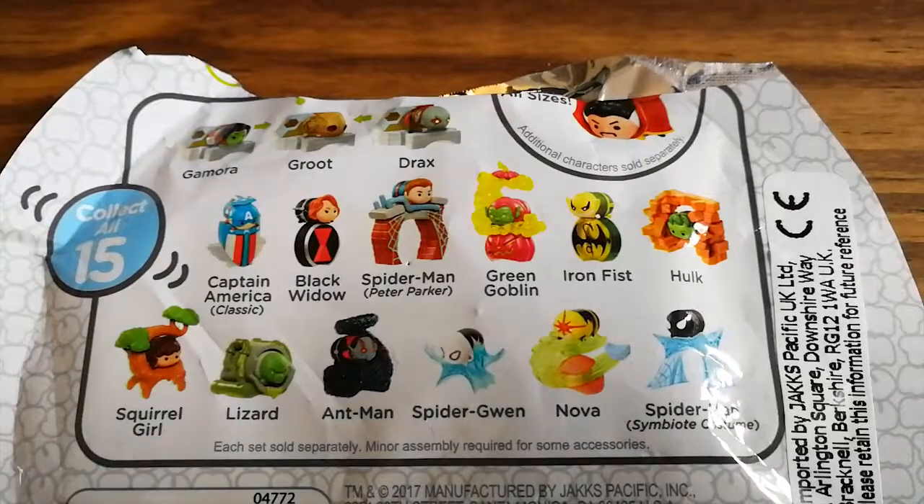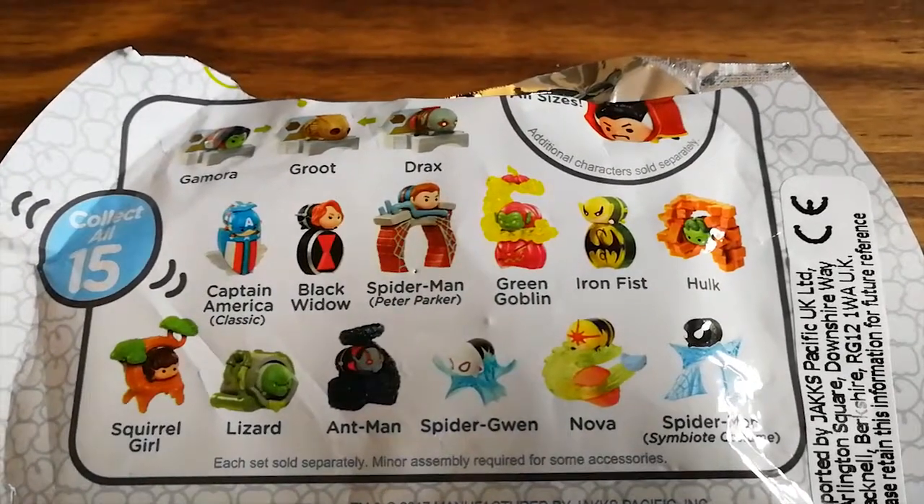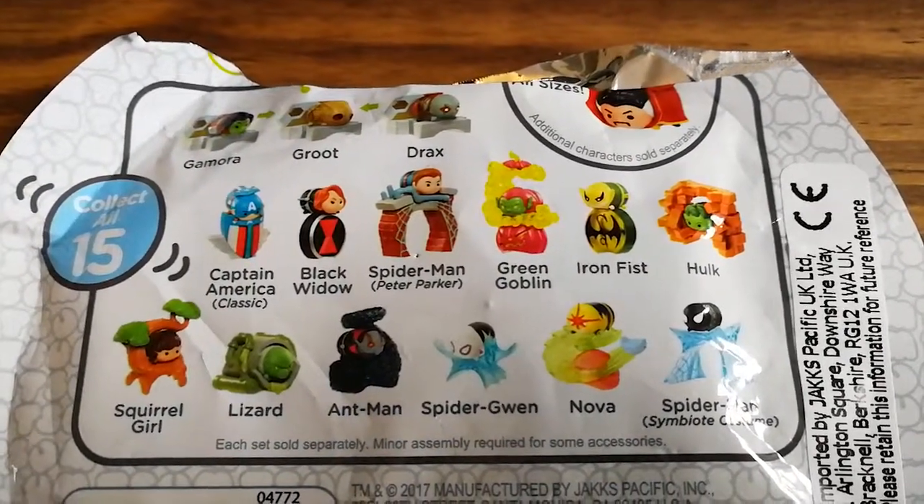So we've got Gamora, Drax, Jack, Captain America Classic, Black Widow, Spider-Man Peter Parker, Green Goblin, Iron Fist, Hulk, Squirrel Girl, Lizard, Ant-Man, Spider-Gwen, Nova, and Spider-Man Symbiote.